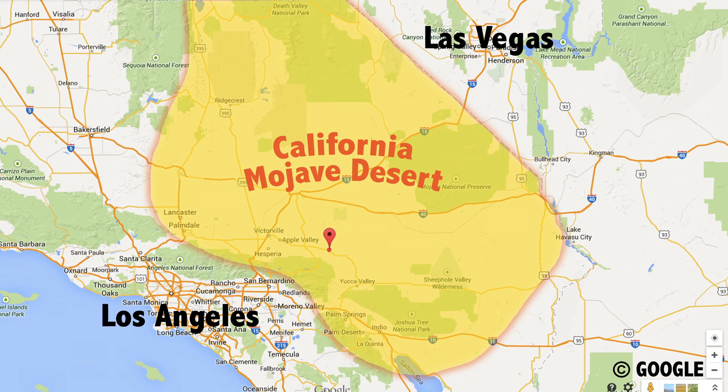I am in the desert today — the Southern Mojave Desert to be exact. That's over the mountains from LA, northeast, kind of on your way to Vegas but off to the side. I have come to find a very, very old plant, so let's see if we can find it.